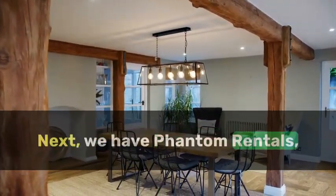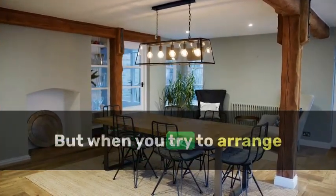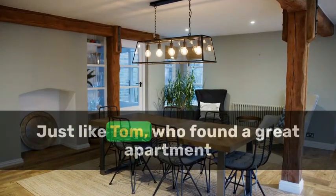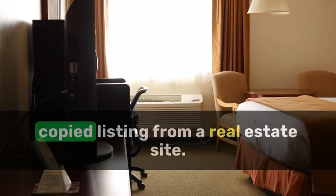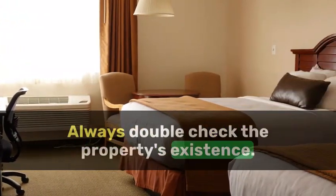Next, we have phantom rentals — beautiful pictures, an unbeatable price. But when you try to arrange a viewing, there's always an excuse. Just like Tom, who found a great apartment in Munich, only to learn it was a copied listing from a real estate site. Always double-check the property's existence.